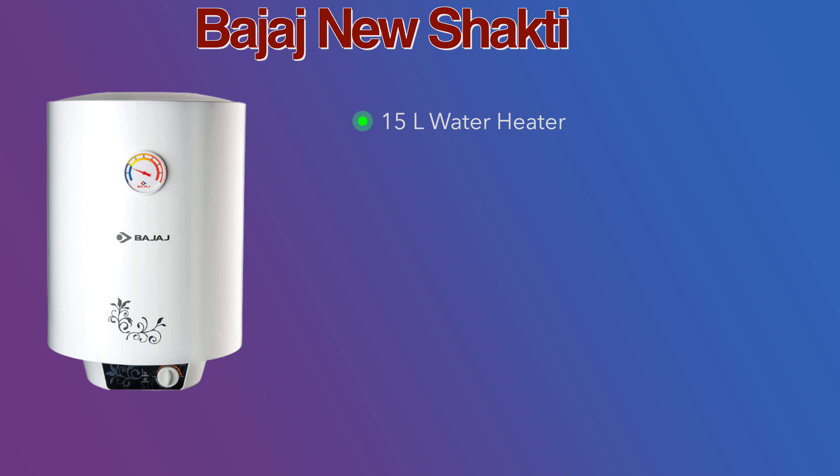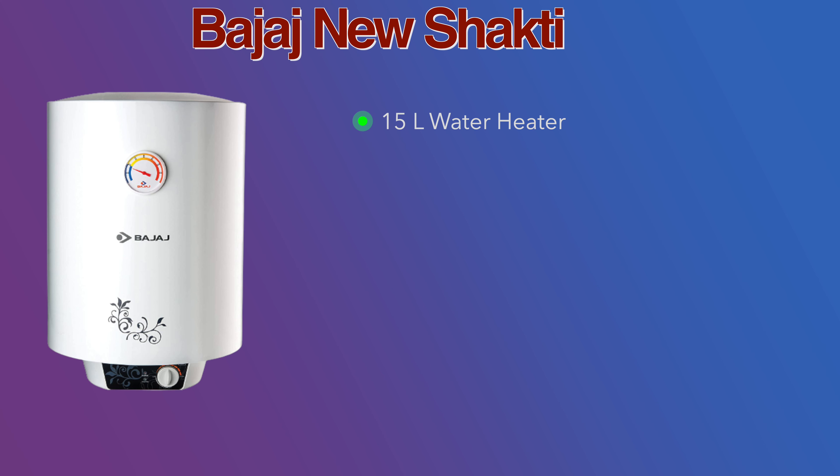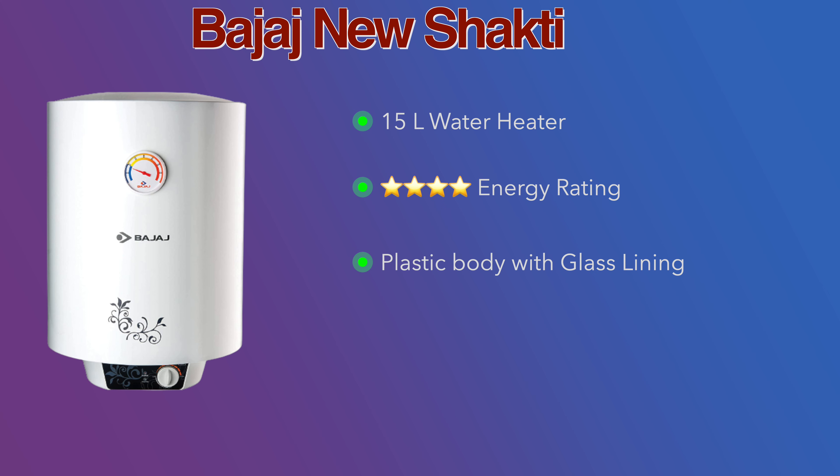Let's go ahead and see the list of the best geysers. The most important component to check in your water heater is the anode rod. You should confirm its condition, and if needed, you will have to change the anode rod once every year.